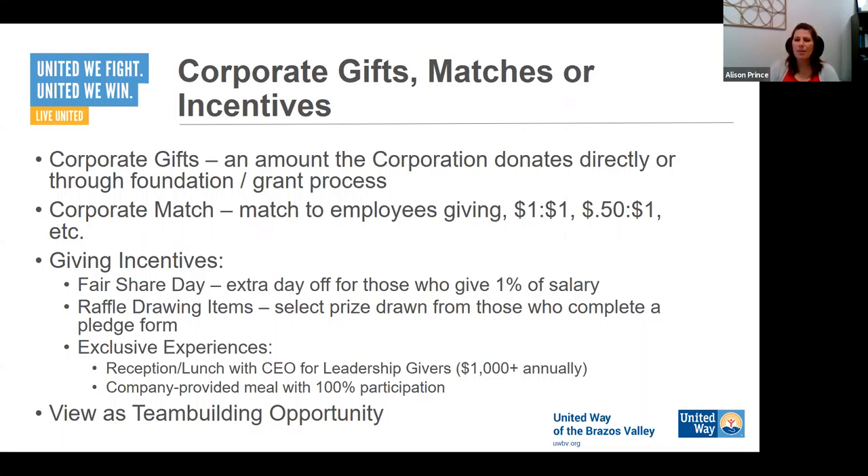Exclusive experiences are something you see with larger companies, but they can work for smaller ones too. I've seen where donors at a leadership giving level — which is $1,000 a year — have a special luncheon with the CEO. Or if your company has a box at Kyle Field or season tickets to baseball games, giving that extra access and exclusive experiences to employees can be very motivating. If none of these giving incentives feel like the right fit for your company but you want to do something, reach out to us and we'll help you think through ideas.